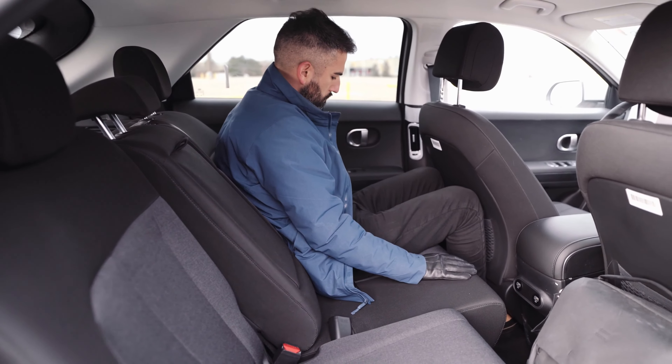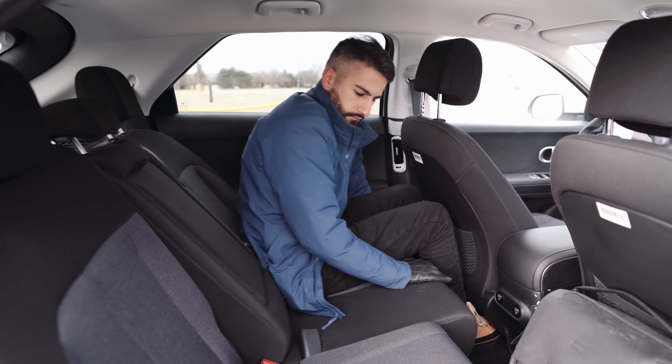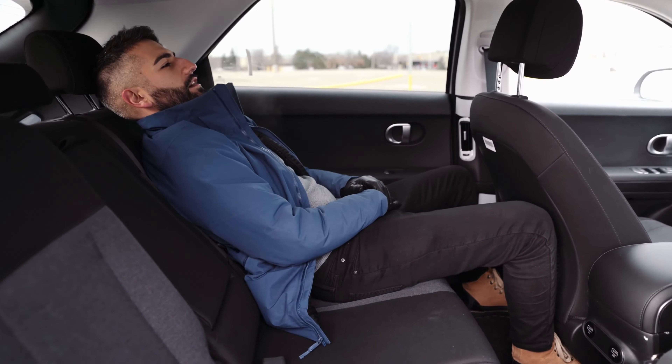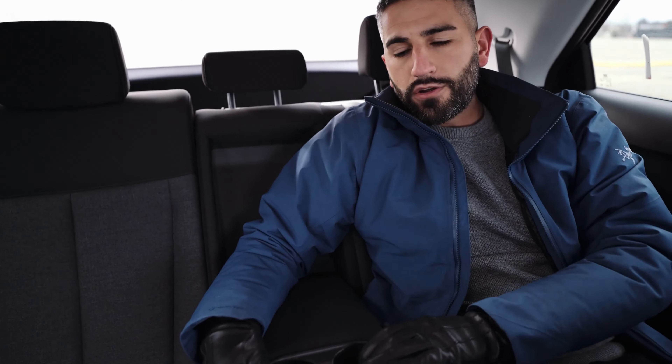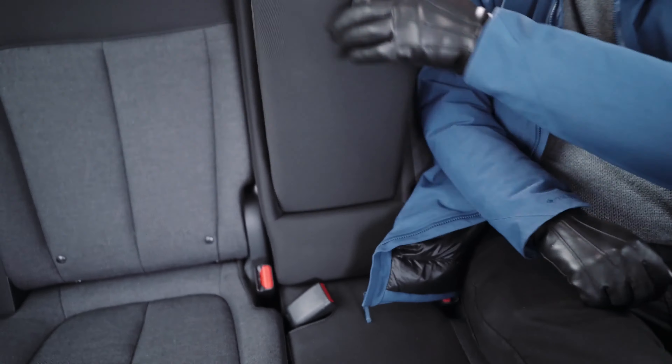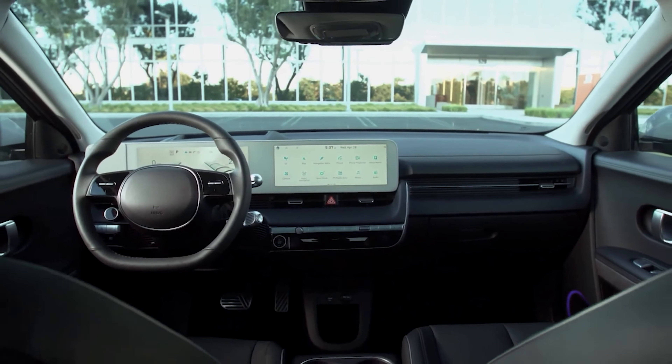It's pretty roomy back here. I'm 5'9" and this has a lot more space than my 2009 Lexus IS 250. The great thing is I can recline the seat as well — I bring it back and I'm basically at a massage parlor at this point. You have cup holders back here too. This is again the Preferred version of the car, and these seats also fold, giving you even more storage capacity.